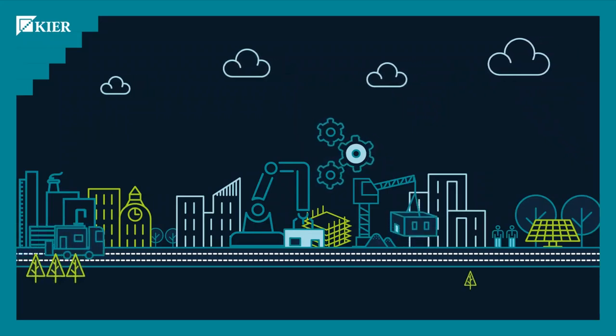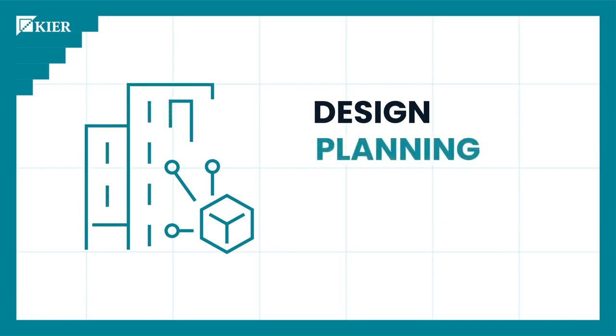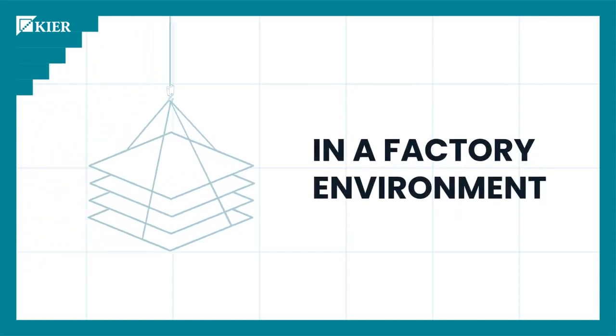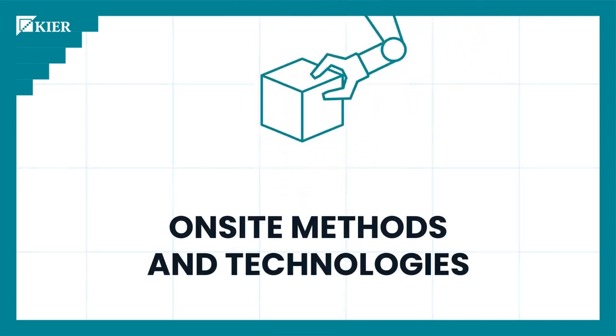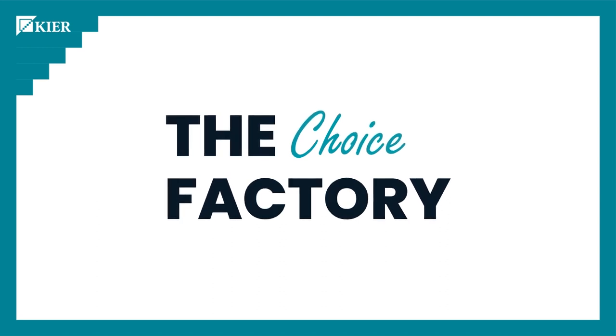Modern Methods of Construction, or MMC, involves the design, planning, manufacture and pre-assembly of construction elements or components in a factory environment prior to installation on-site at their intended final location, as well as the use of on-site methods and technologies. And the Choice Factory is how KIA delivers MMC.